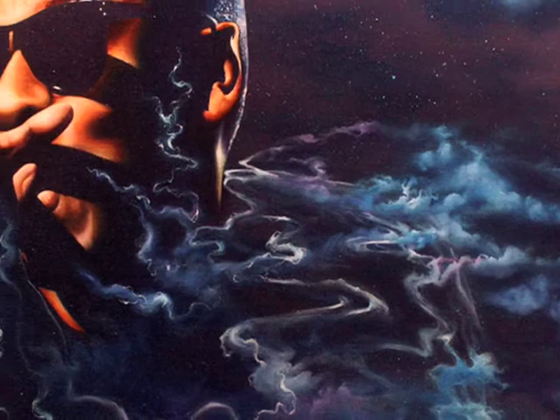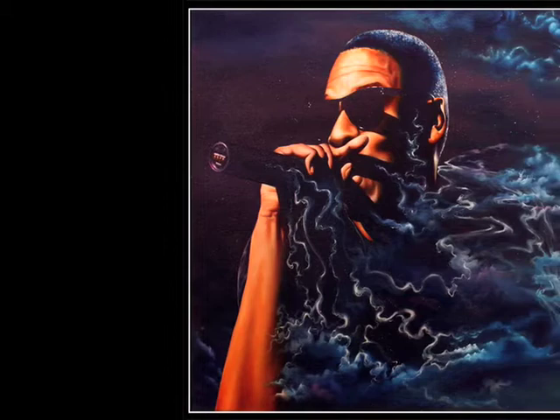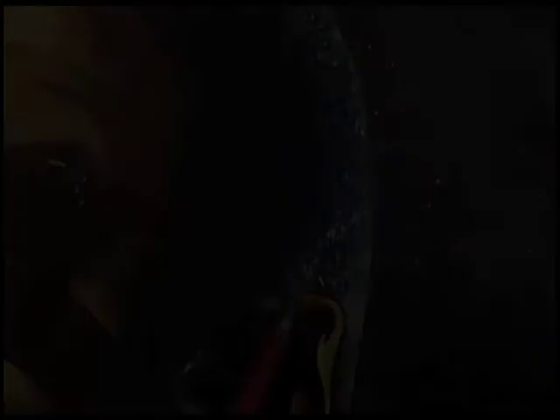This first one here that I'm working on is entitled Beyond. It's Jay-Z almost in a sense going beyond our realm and reaching the realms of outer space, becoming one with the outer realms and the outer world. His body is encompassing nebulas and is encompassing space and time.